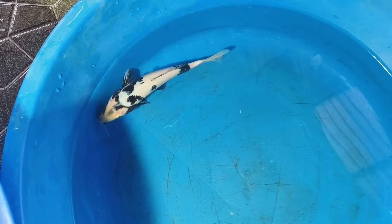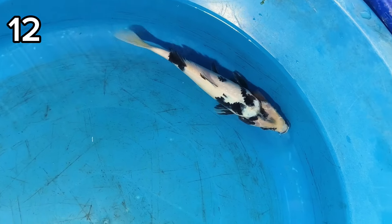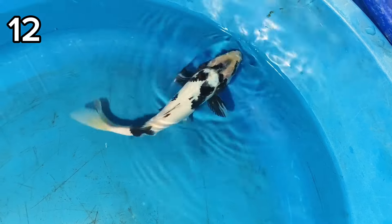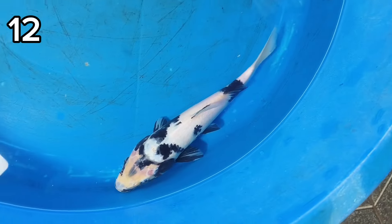Lanjut. 12 ada Siro Utsuri, size-nya 24 cm. Harganya 100 ribu. Hitamnya pekat ya, putihnya oke. Tiga belas ada Karasi 23 cm. Harganya 100 ribu.